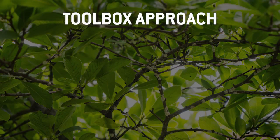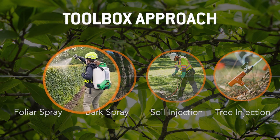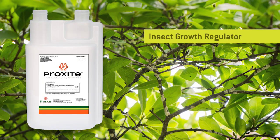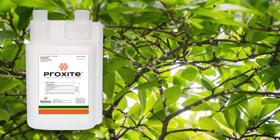Now let's talk about management. There are several tools we have to manage magnolia scale, including foliar sprays as well as systemic applications. Focusing on foliar sprays first, specifically a product called Proxide — this is an insect growth regulator. When you spray the tree and crawlers come in contact with it, they're unable to mature into their next life phase. This breaks up the life cycle and the insect begins to perish, making it a very effective means of managing several scale insect species.